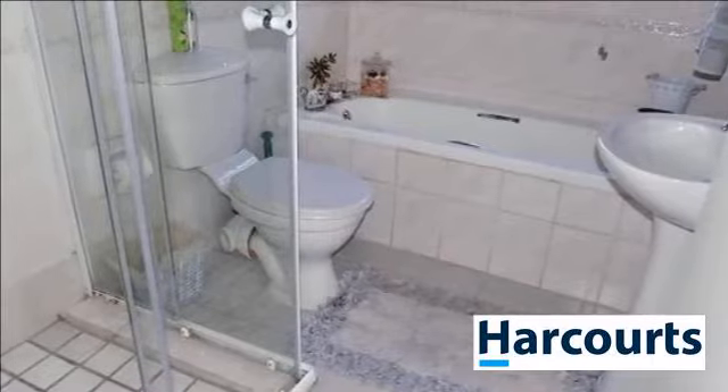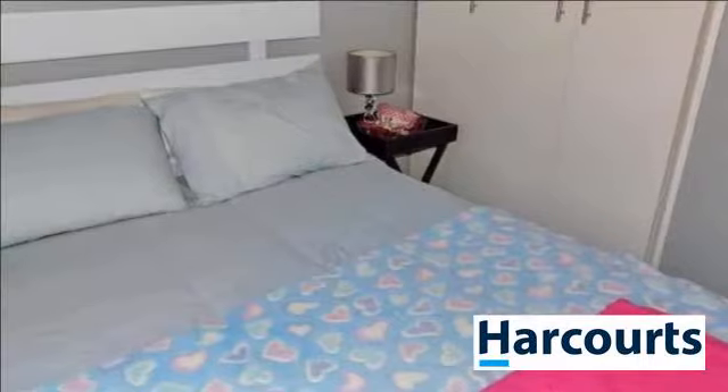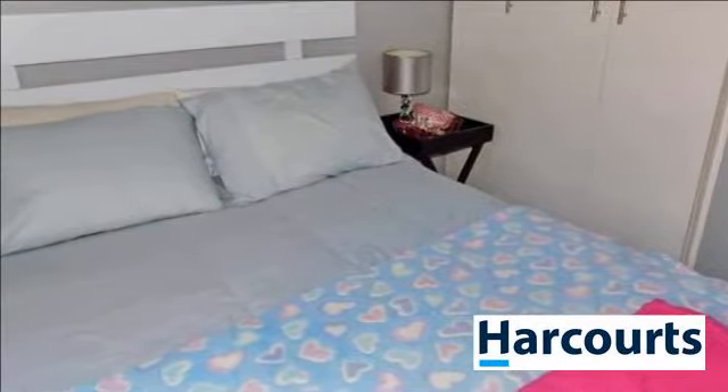If you are looking for a good investment, this is a must-see. For more information on this property or to arrange a viewing, please contact us.